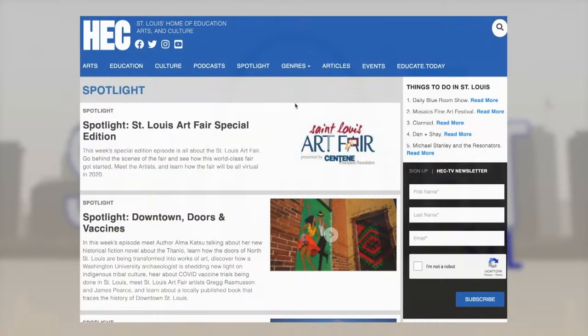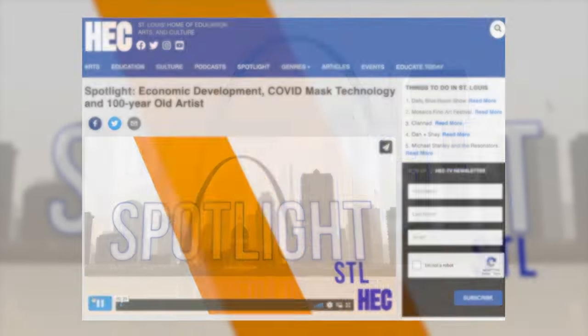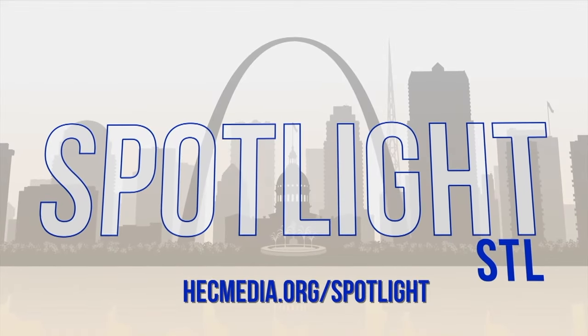You can find the stories featured in today's show along with past episodes and more at hecmedia.org/spotlight.